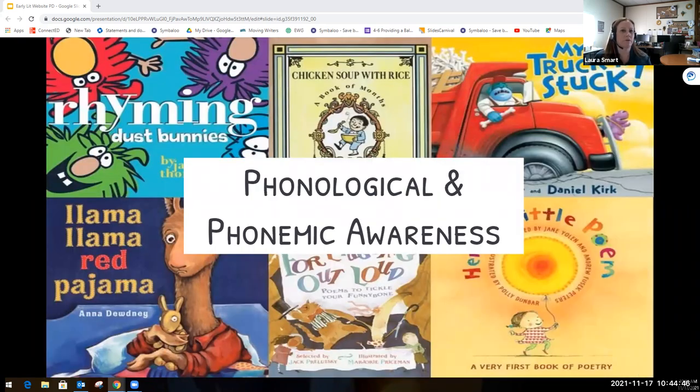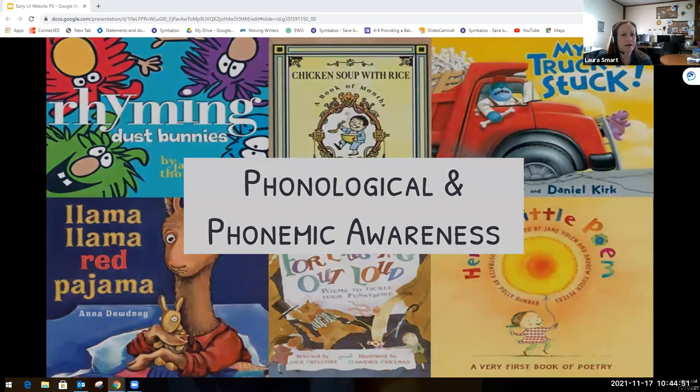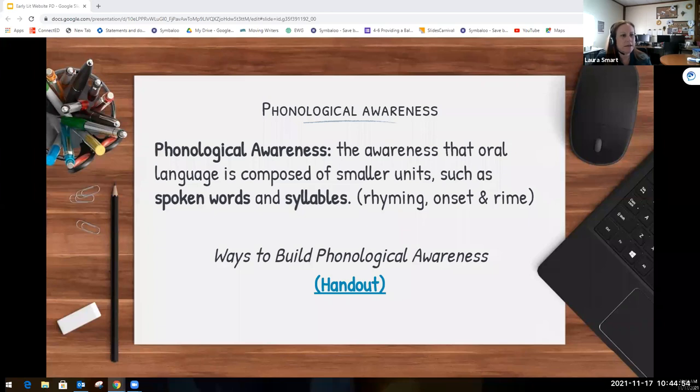First we're going to look at phonological and phonemic awareness. Phonological awareness is the awareness that oral language is composed of smaller units such as spoken words and syllables, including rhyming and onset and rhyme. When we think about phonological awareness, we think about it being the sounds of the language. This is the very first step of literacy, and I'm going to share a handout with some ideas on how we can build phonological awareness with our students.